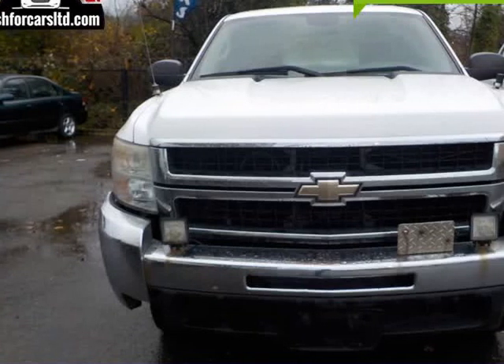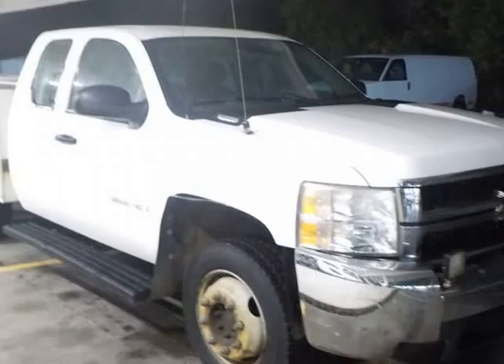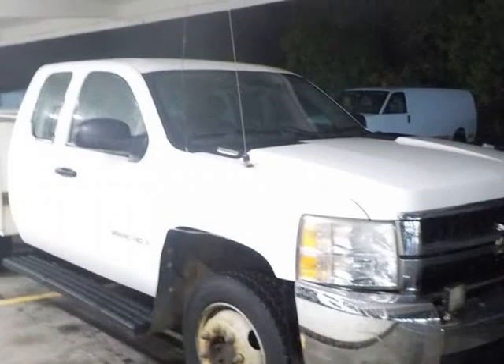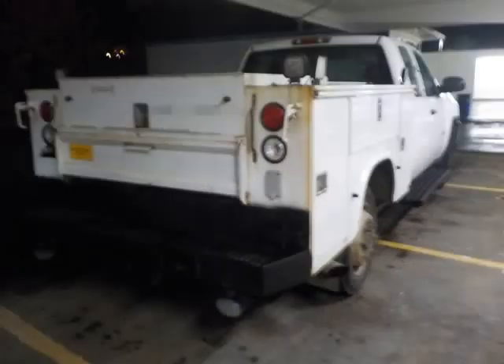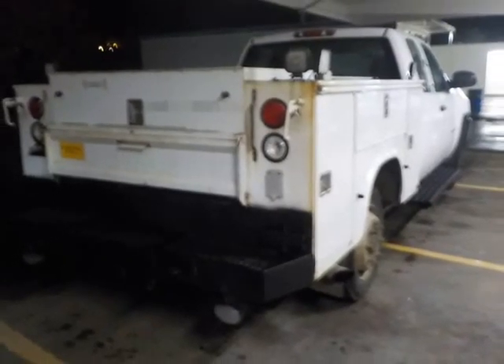This 2008 Chevrolet Silverado 2500 HD is brought to you by Cash4Cars. White slash grey commercial truck, 2 doors, extended cab 143.5 wheelbase work truck.